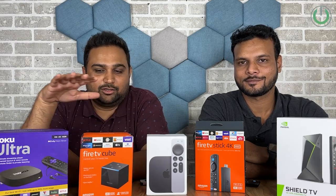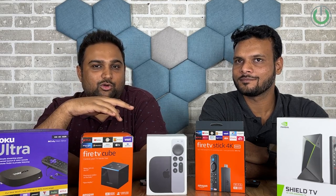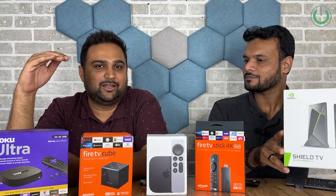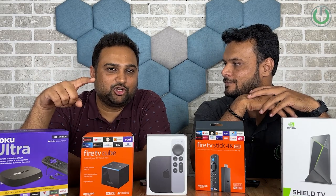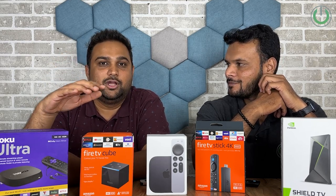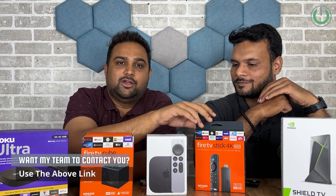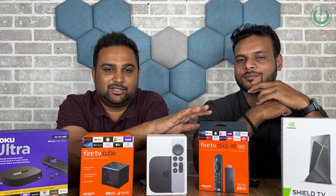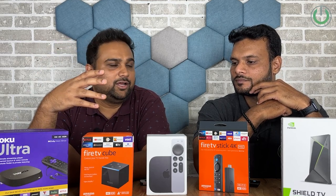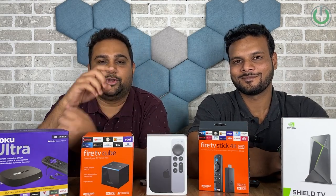Now for the final winners. Vikram's picks: if price is no bar, NVIDIA Shield Pro; if price is a barrier, Amazon Fire TV Cube. My picks: if price is no bar, NVIDIA Shield TV Pro is what anyone and everyone should go for. But if you're on a budget and still want Dolby Vision, Dolby Atmos and all possible features, the Fire TV Stick 4K Max at 6,500 rupees is the winner — nothing comes close at that price. We've already done a ranking video for these five products, link above. Until then, thanks for watching.